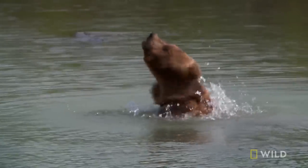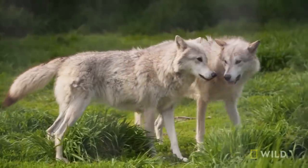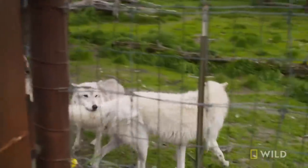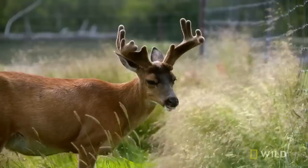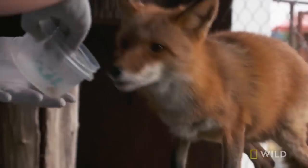Every day we're putting on a whole bunch of education programs and talks for visitors — from our wolves, to deer, and a fan favorite: our red fox.